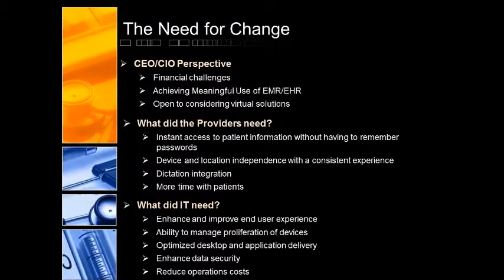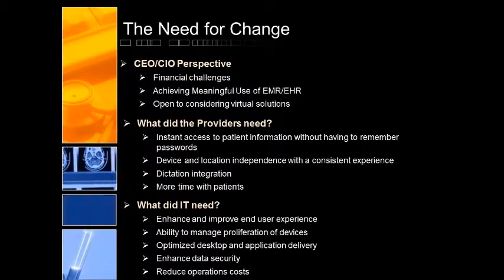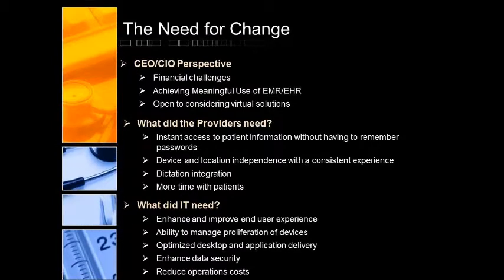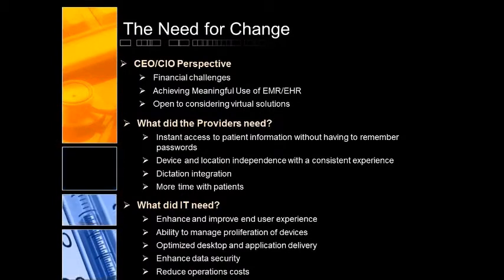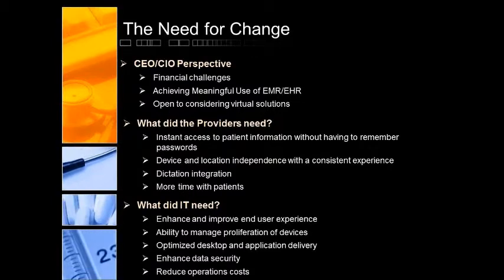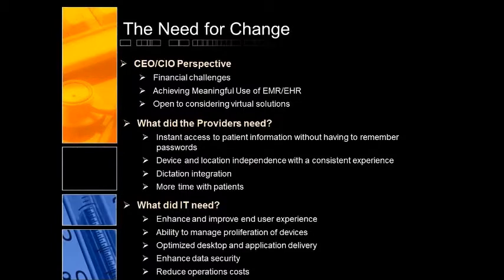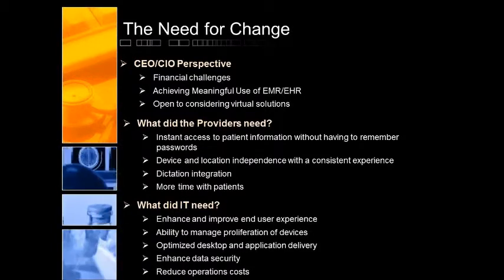The other part of that is managing all the different devices coming into the environment — devices that they want to bring in. And a way to optimize the desktop and application delivery, with all the multiple applications you're managing including legacy ones. Security is always a concern, and reducing operational costs ties right back to the top concern of financial challenges.